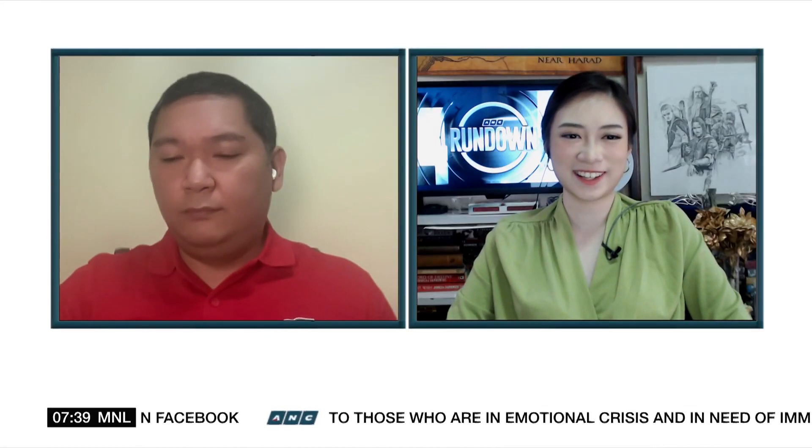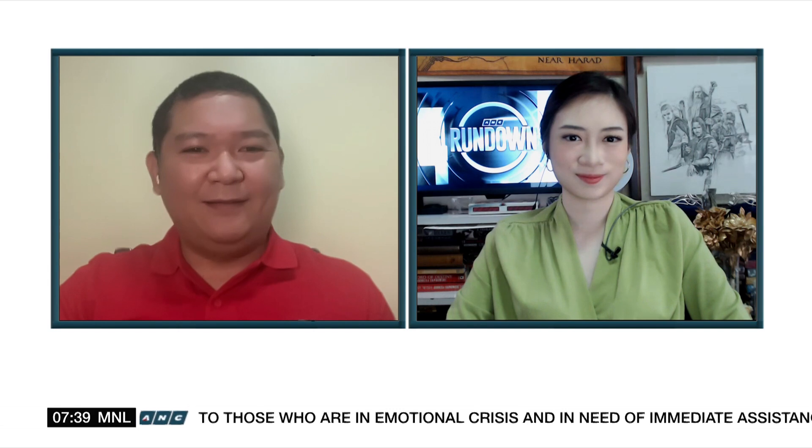Two Philippine-built cube satellites recently launched to the International Space Station. Let's talk about that with Paul Jason Po, the project leader of Maya. Good morning, engineer. Thanks for joining us.